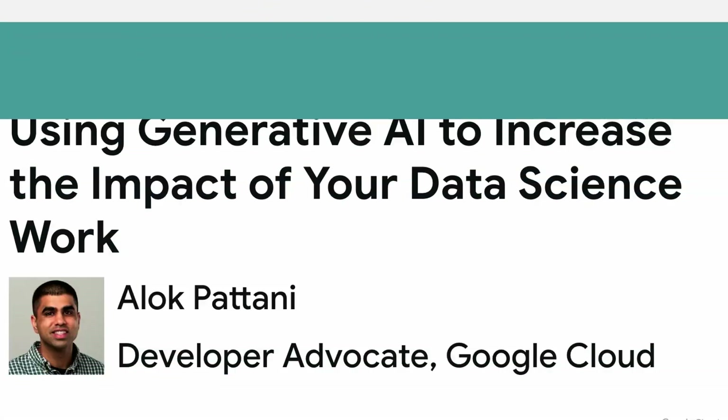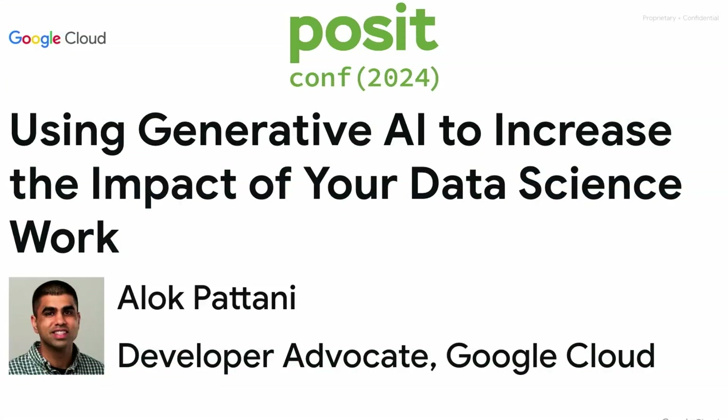Good afternoon. Excited to be here. Last talk of the almost last session, so I hope we'll keep the energy up and talk about how generative AI can make you a better data scientist.